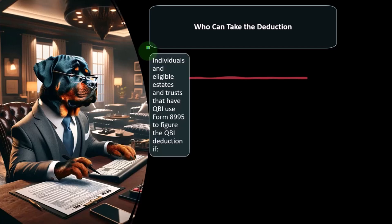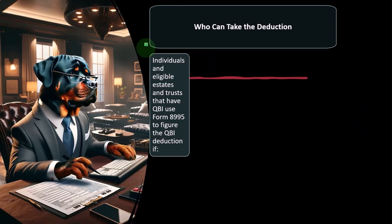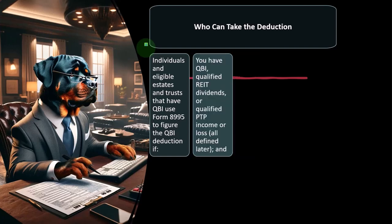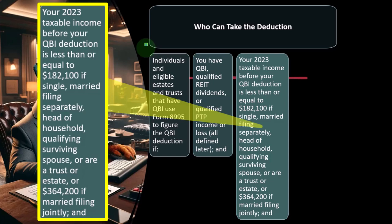So who can take the deduction? Individuals and eligible estates and trusts that have QBI use Form 8995 to figure the QBI deduction if you have qualified QBI, qualified REIT dividends, or qualified PTP income or loss. Your 2023 taxable income before the QBI deduction is less than or equal to $182,100 if single, married filing separately, head of household, qualified surviving spouse, or a trust or estate — or $364,200 if married filing jointly.